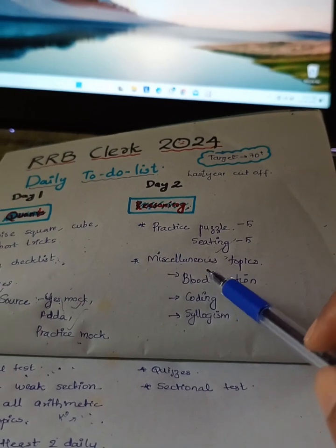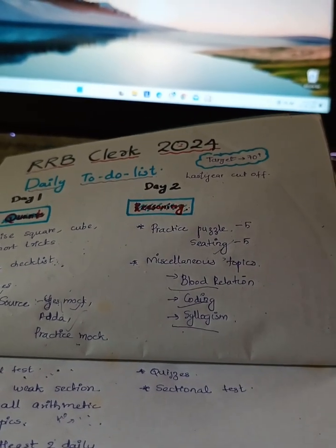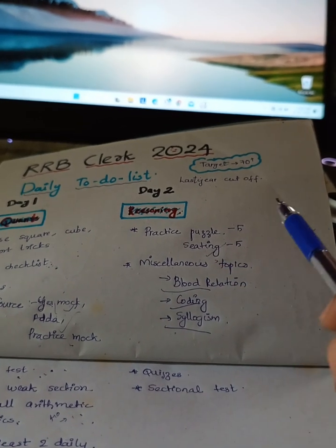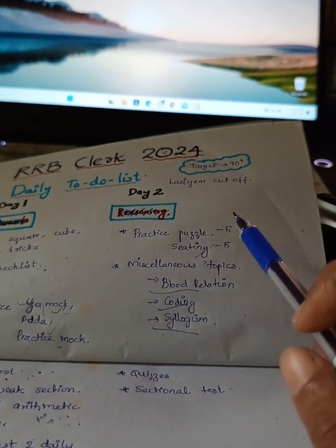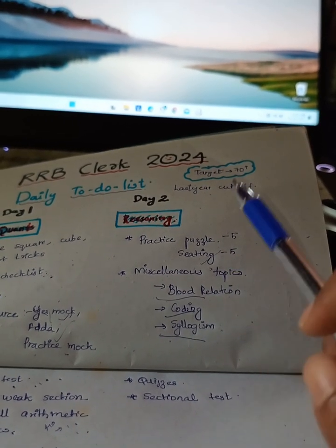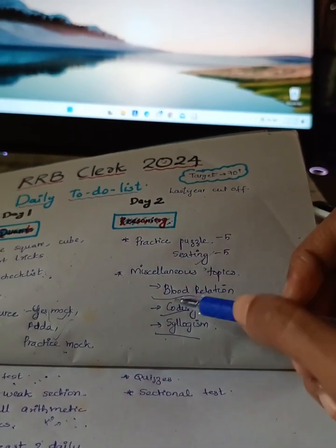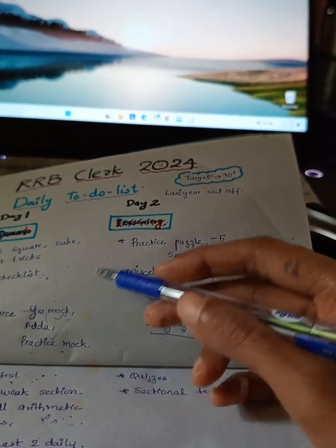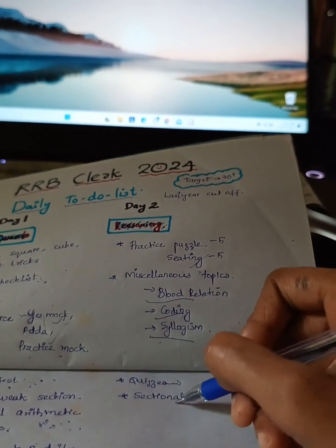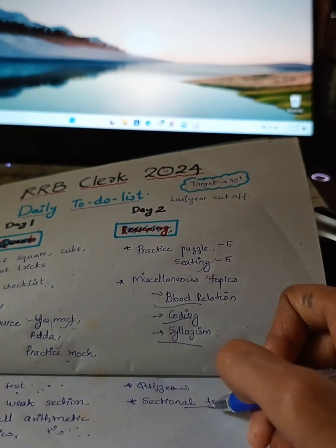Coming to miscellaneous topics, practice blood relation, coding, syllogism, inequality — like that. You should not skip any topic, as it is a clerk level exam. For reasoning also, you can follow YesMock, Adda, PracticeMock, SmartKida for quizzes. Then do one sectional test and understand where you are lacking.